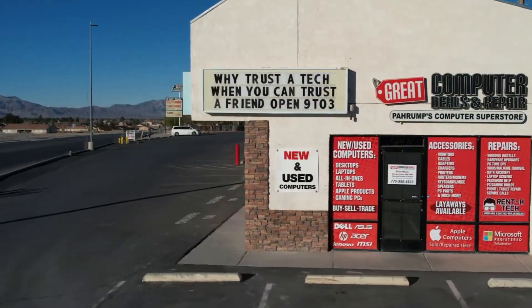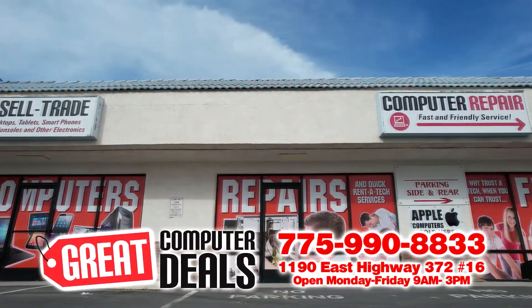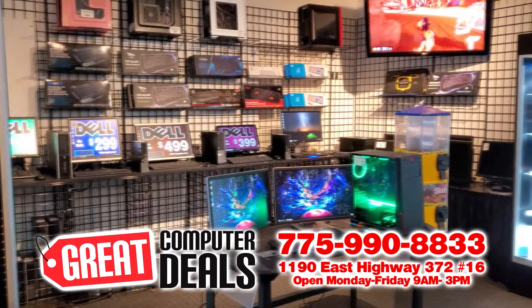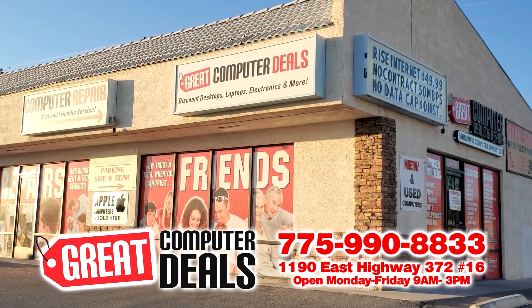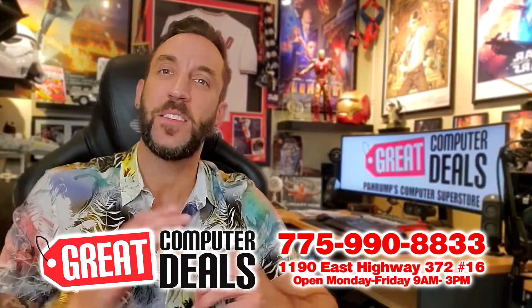Still need help? Come on down to our store. We're located at 1190 East Highway 372, across the street from Pizza Hut and in the same plaza as Game Corner Arcade and Fun Center. Or just give us a call at 775-990-8833. We're open Monday through Friday from 9 to 3. Anyway, that's it for today's lesson. I will catch you guys on the next one.